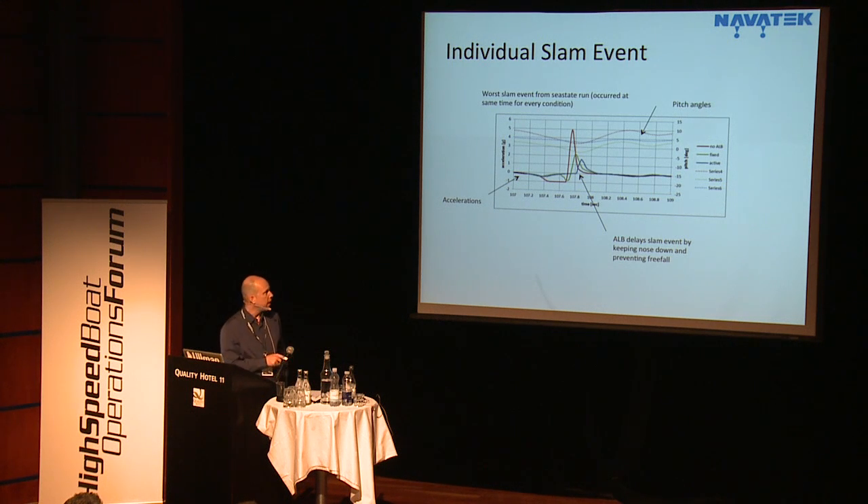One question we've been asked is what's the benefit of having a fully active control system versus just a passive foil. This simulation plot shows it clearly. An unappended boat sees a minus-1G freefall event leading up to a large vertical acceleration spike. With a passive foil, there's less freefall, it still trims similarly through the wave, but the acceleration spike is about half. With the fully active system, the trim angle doesn't change at all, there's no freefall, and as you hit the next wave you see only a minor 1.5G event. That's where the shock reduction is coming from.